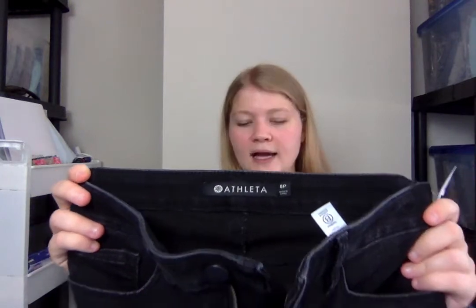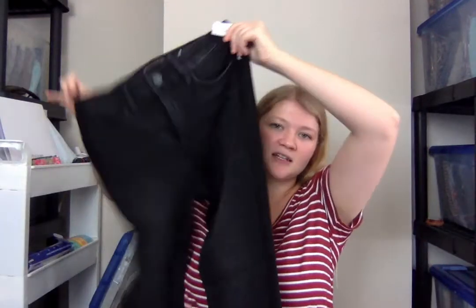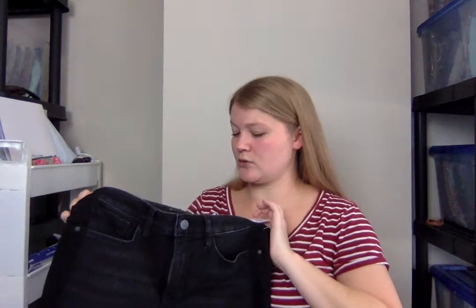These are a pair of Athleta pants, and this is one of their newer tag styles. These I was really on the fence about — they were $6.99, so $5-ish. They're a cropped boot cut style with a sort of tuxedo stripe down the side. They're a gray wash, in excellent condition. They're a size 8 petite, which is technically my size, so I thought maybe I can try them on, and if they don't fit me, I'll just sell them.